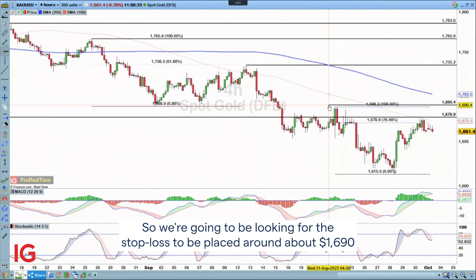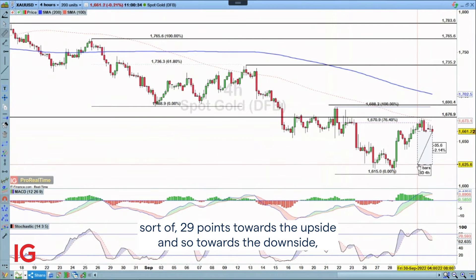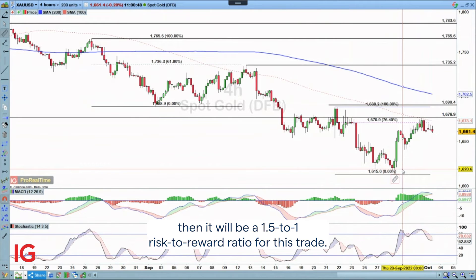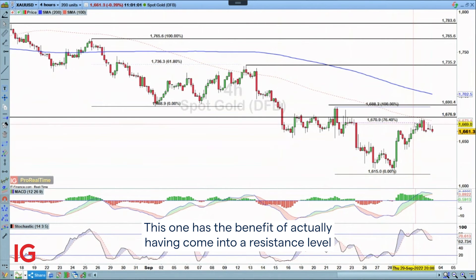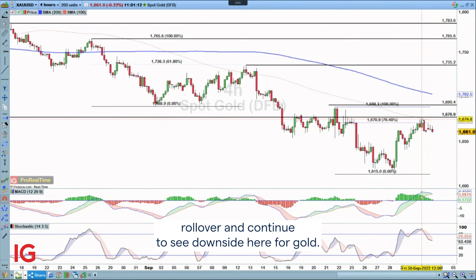We're looking for the stop loss to be placed around 16.90. Looking for roughly 29 points towards the upside for the stop, and targeting downside for a 1.5-to-1 risk-reward ratio. With a top take profit at 16.15 it'll be a 1.5 to 1 risk-to-reward ratio. We're looking for a continuation of the downtrend, and this trade has the benefit of coming into a resistance level that was a historical support level — so hopefully this confluence helps us see gold roll over and continue lower.